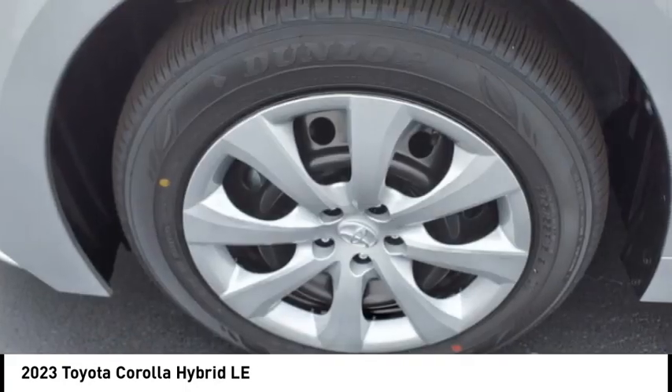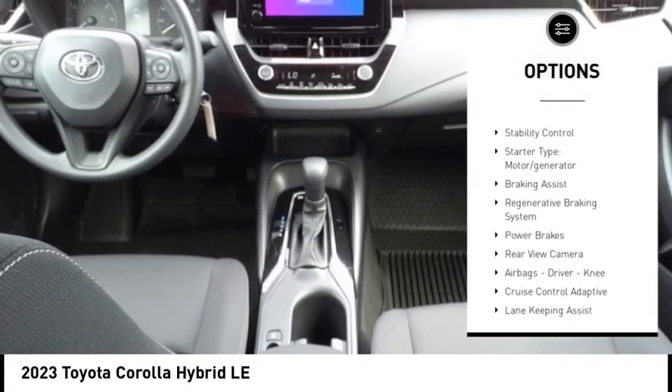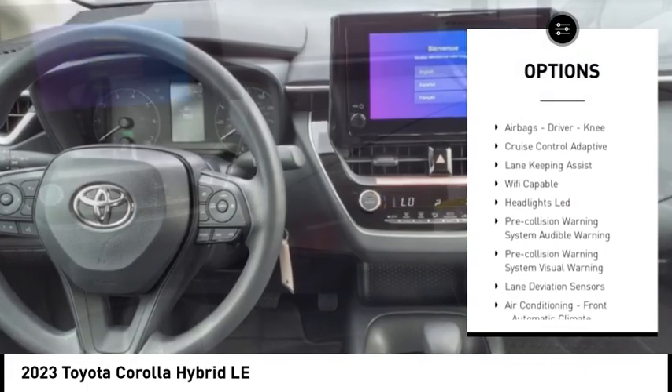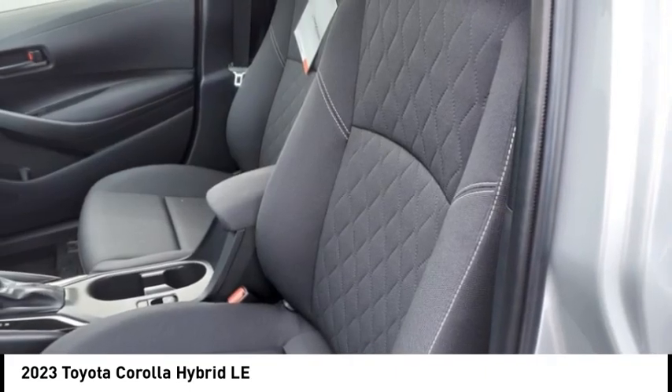Here are some of this vehicle's great options: power windows with safety reverse, emergency braking preparation, traction control, stability control, starter type, motor generator, braking assist, regenerative braking system, power brakes, rear view camera, airbags — driver, knee.